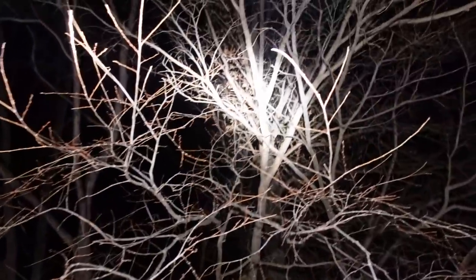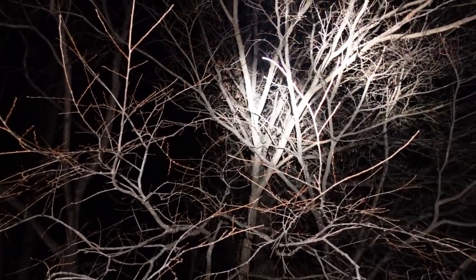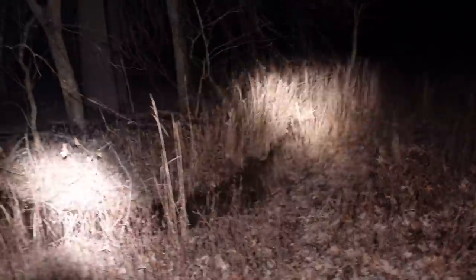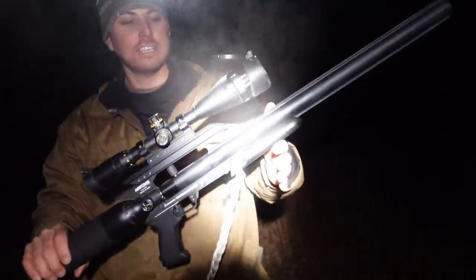There he is, he's looking at us. Oh, that's a perfect shot! There we go — I'd call that a success with the old Air Force. One shot, baby. 25 cal Condor SS. Put a whooping on that coon.